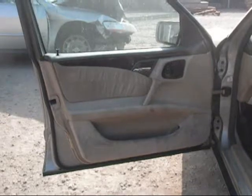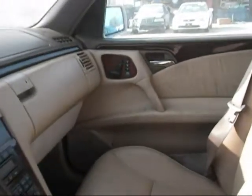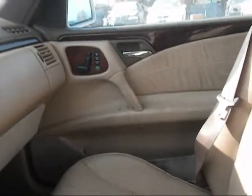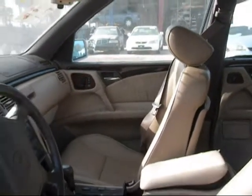Moving to the interior — the driver side door panel is in good condition, just some standing on the interior. The dashboard is in good condition. The passenger side door panel is in good condition as well, with some standing on the interior. The front seats are in good condition as well.